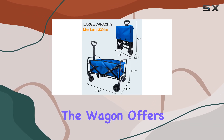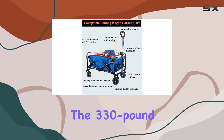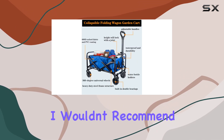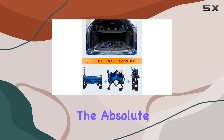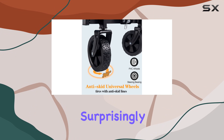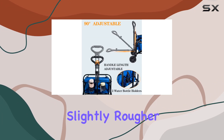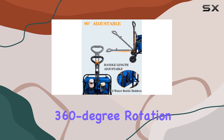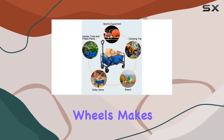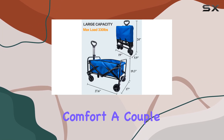Once unfolded, the wagon offers a decent amount of space. While the 330-pound weight capacity is impressive, I wouldn't recommend pushing it to the absolute limit. The all-terrain wheels handled various surfaces surprisingly well, from pavement to grass, even navigating some slightly rougher terrain. The 360-degree rotation of the front wheels makes maneuvering a breeze, and the adjustable handle is a nice touch for personalized comfort.